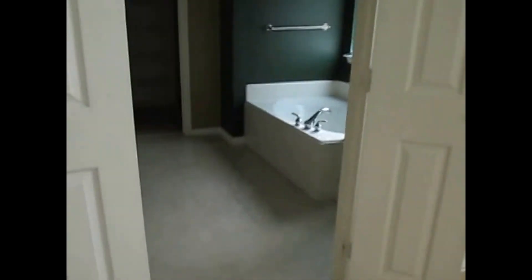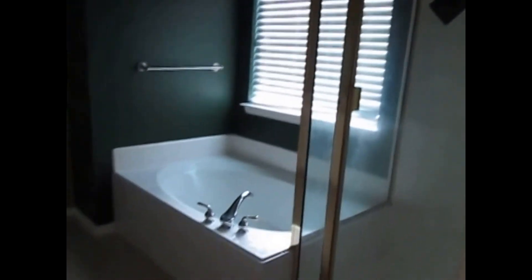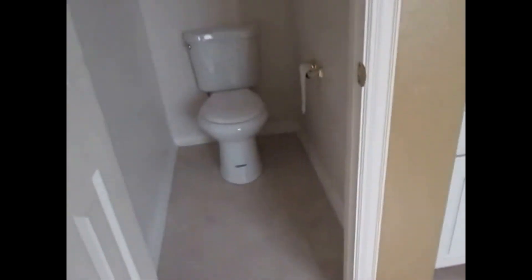Last but not least is the master bedroom. It faces the rear of the home and has extremely high ceilings, a ceiling fan, carpet floors, and two-inch faux blinds. The master bath has linoleum floors, a jacuzzi-style tub, a stand-up shower, double vanity, and a toilet closet for the toilet. Coming off the master bathroom, we do have the walk-in closet with carpet floors, hanging rods on three sides top and bottom, and storage shelves on two sides.